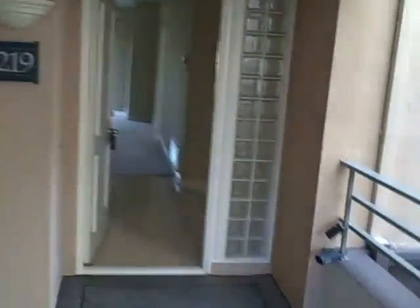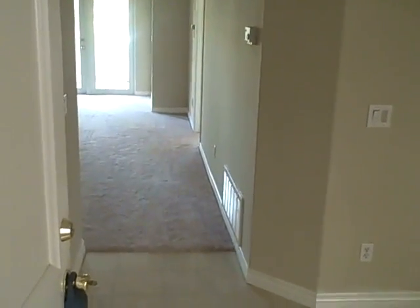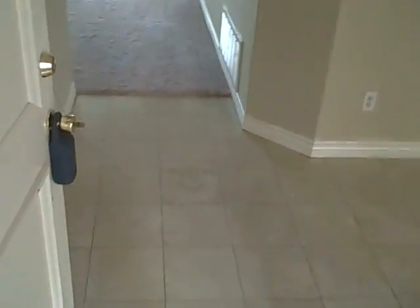This is unit 219. This is a bank-owned property at $372,000, 1,269 square feet. HOA dues here are $392.